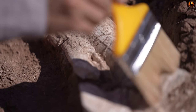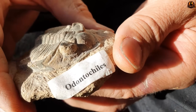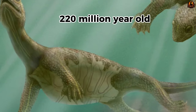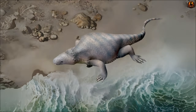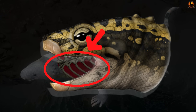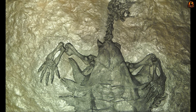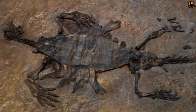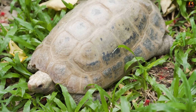When palaeontologists first discovered Odontochelys in China, they found something that challenged existing theories about turtle evolution. This 220 million year old creature had a complete bottom shell protecting its belly but its back was completely exposed, covered only by flattened ribs. Even more bizarre, it had a mouth full of sharp teeth. This fossil forced scientists to completely rethink how one of nature's most iconic body plans came to be, revealing a shocking truth about where turtle shells actually originated.